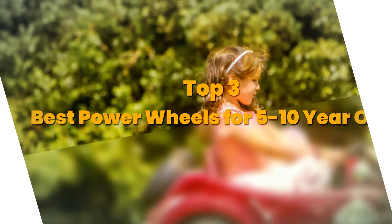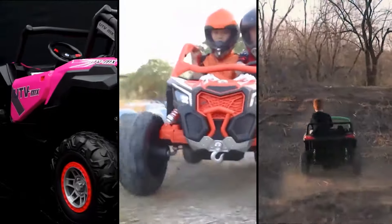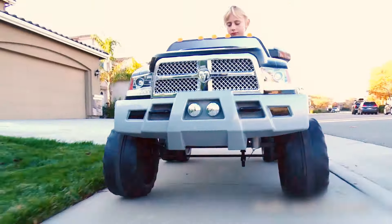Today's video is on the top three best power wheels for 5 to 10 year olds. Through extensive research and testing, I have put together a list of options that meet the needs of different types of buyers. So whether it's price, performance, or the use of it, we've got you covered.